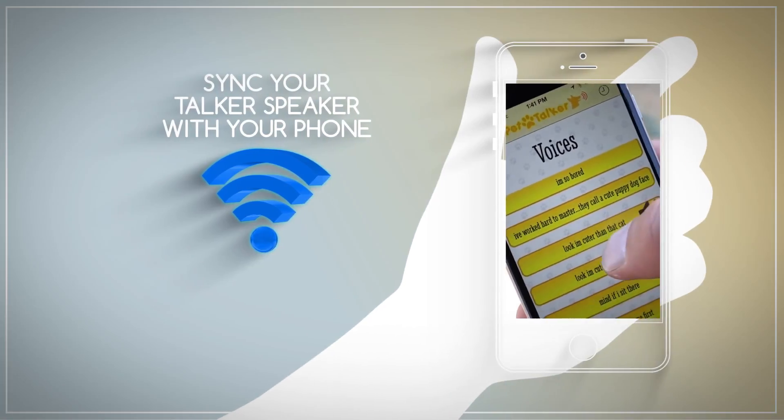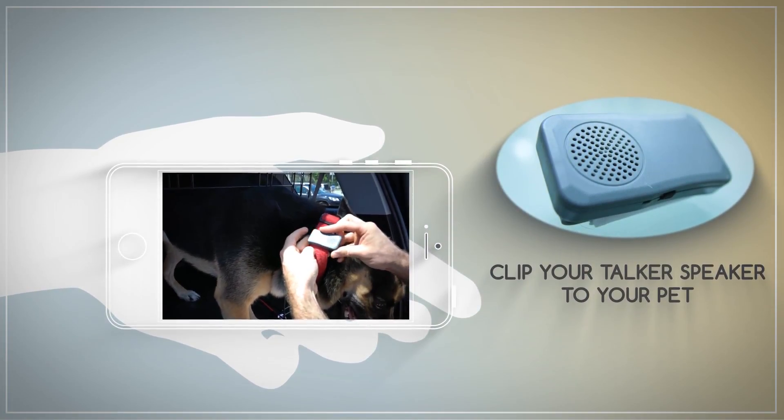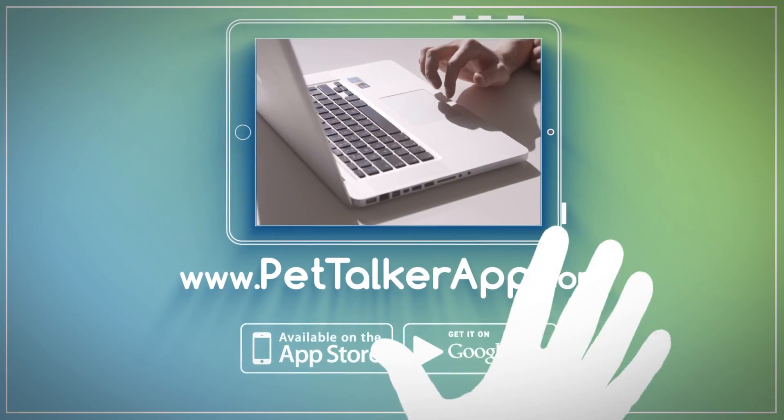Simply sync your Talker speaker with your phone, clip your Talker speaker to your pet, and watch people's reactions when your pet starts talking to them. For more information, visit our website at www.pettalkerapp.com.